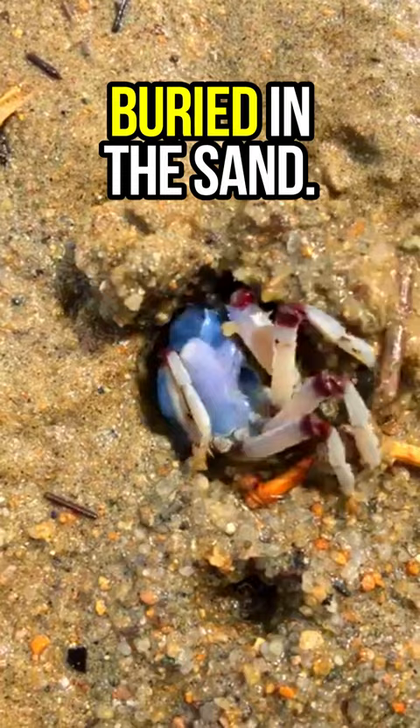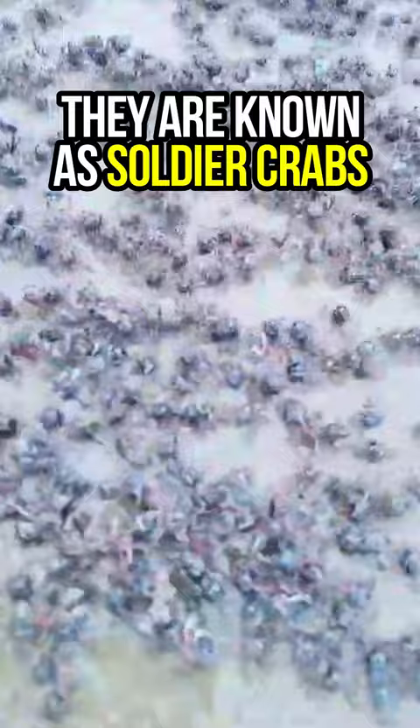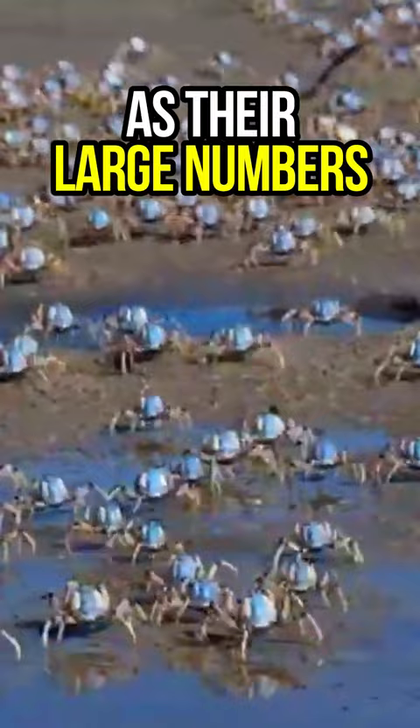They emerge to the surface a few hours before low tide, although some individuals may remain submerged for the entire tidal cycle. They are known as soldier crabs because they all march together across the sandy mudflat, as their large numbers are thought to help protect them from predators.